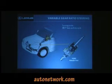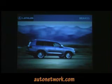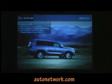Variable gear ratio steering is still on this vehicle, and it is engine speed sensing instead of vehicle speed sensing. Brakes: front brakes are 13.39-inch ventilated disc rotors with four-piston calipers. Rear brakes are 13.59-inch ventilated disc with single-piston calipers. Standard safety features include ABS, BA, HAC, EBD, ATRAC, and VSC.